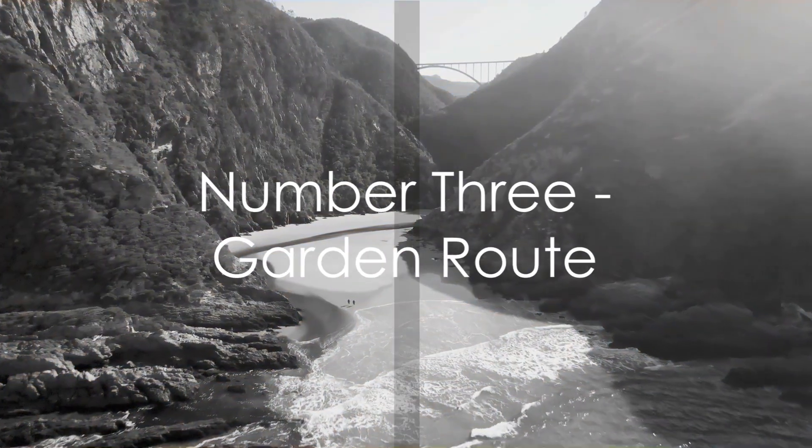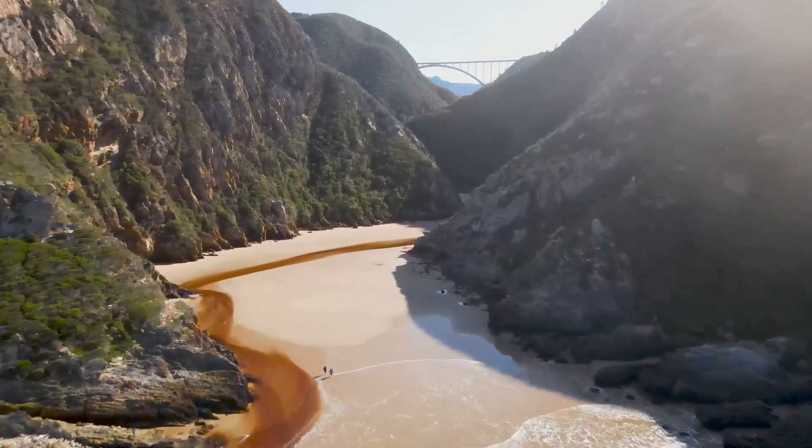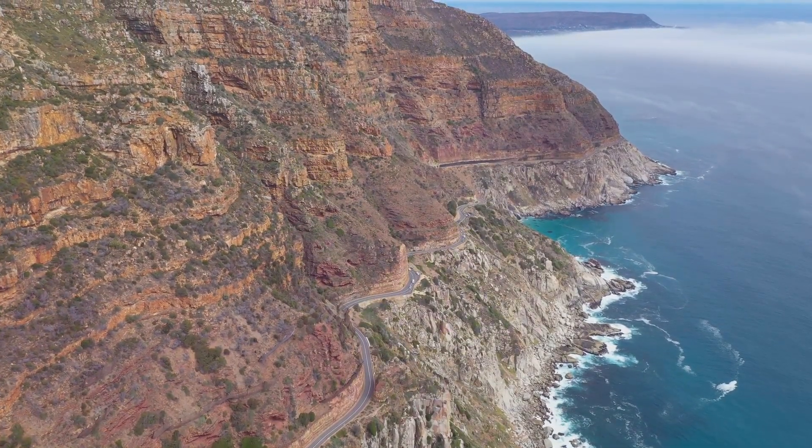Moving into our top 3, at number 3, we have the Garden Route. This scenic stretch along South Africa's southeastern coast offers a feast for the eyes with its lush forests, pristine beaches, and charming towns.